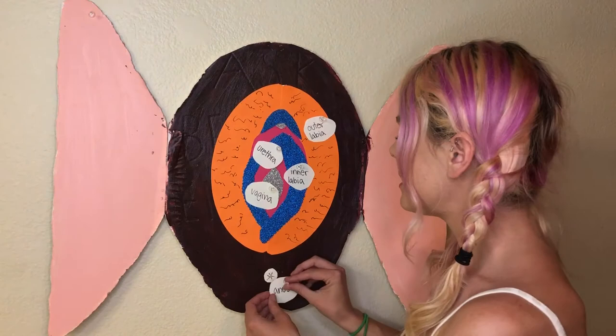Moving down south past the outer labia, past the inner labia, is the anus, also called the butthole.